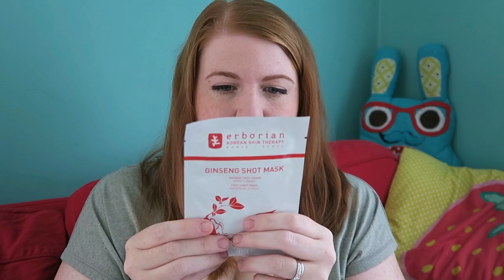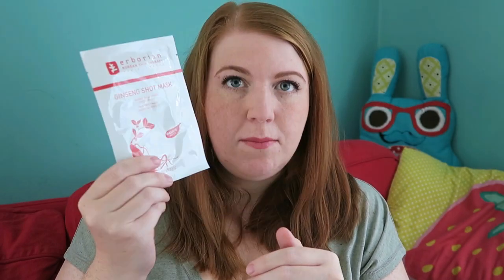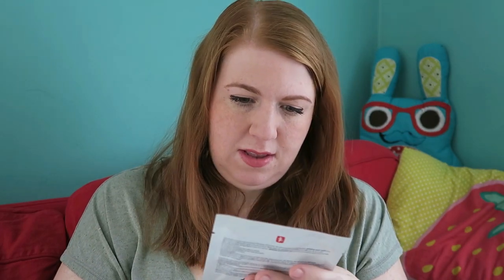Then we have a bag — it's the same bag as last month, which was a nice change then, but now it's becoming a bit redundant. The first beauty item is a ginseng sheet mask — a Korean sheet mask. I love sheet masks, so this will definitely be used.